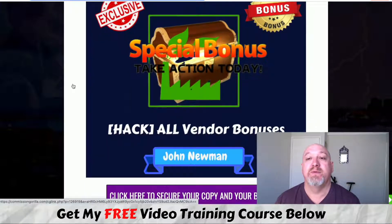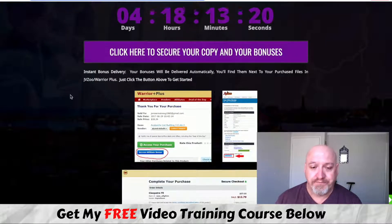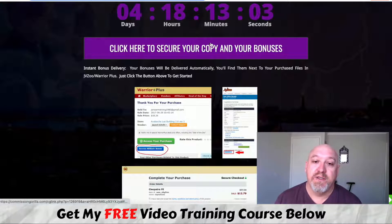All the vendor bonuses are included too — you won't miss out on any of those if you pick this up through my link; they'll be available in the member area. You will need to pick this up before the countdown hits zero because then all these bonuses expire. You can go look at other bonus packages out there, but this is probably the best one you'll find. Come back to this page at any time and click the link to get to the sales page.